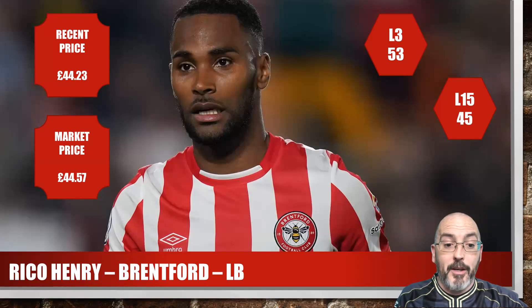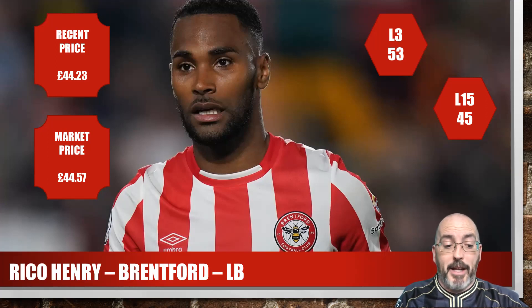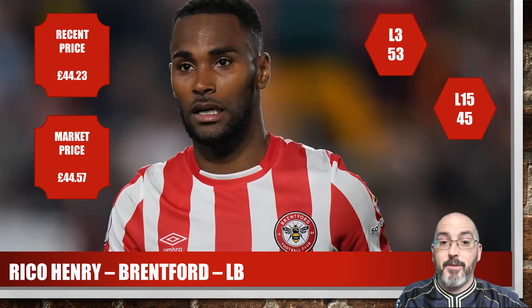Starting off with Rico Henry from Brentford, left back. His recent price is £44 — £44.57 was what he was on the market. He's played all three games this season. You'll notice some players have 'last three' and some have 'last two' — Luton's games were postponed so some players have only got two. He's got a 53 average for the season so far and 45 for his last 15, so he's very cap friendly. He's played 100% of minutes and got one assist for the season.